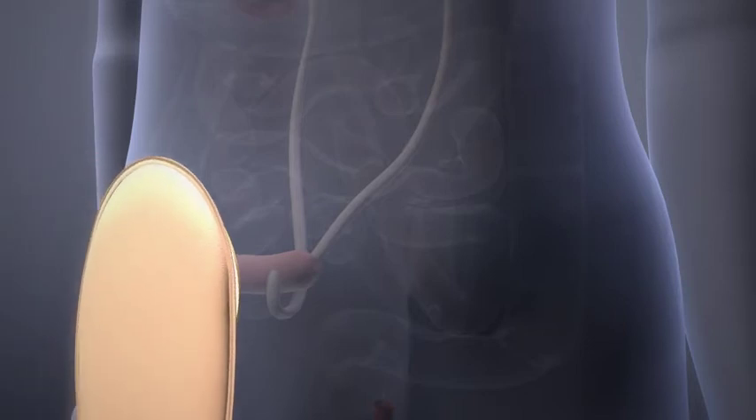Your stoma care nurse will be able to discuss the operation and care of your stoma with you in far more detail.